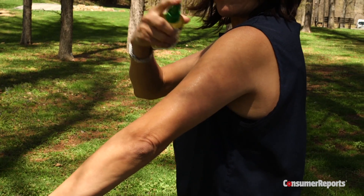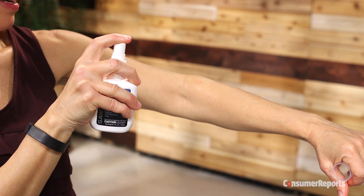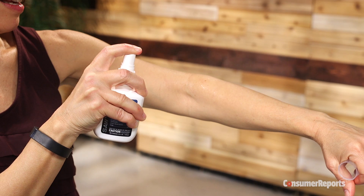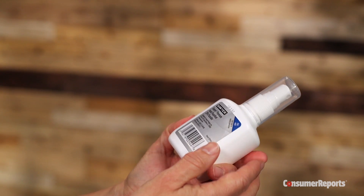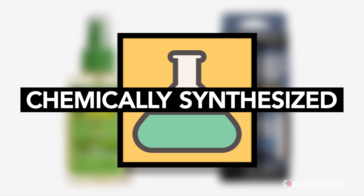Oil of lemon eucalyptus is a repellent derived from the lemon eucalyptus plant. Picaridin is made to resemble piperine, the natural compound found in plants used to make black pepper. While both sound natural, they're actually chemically synthesized in a lab.